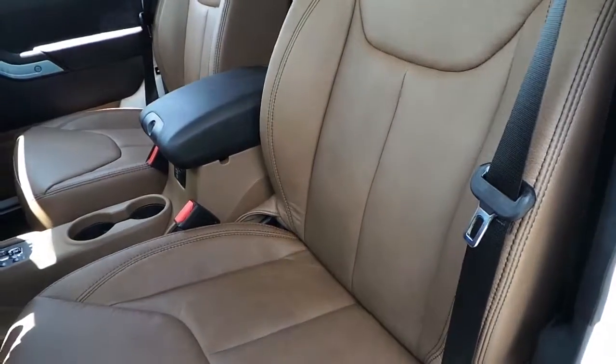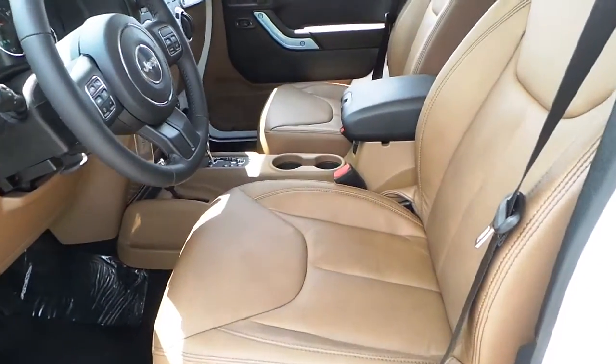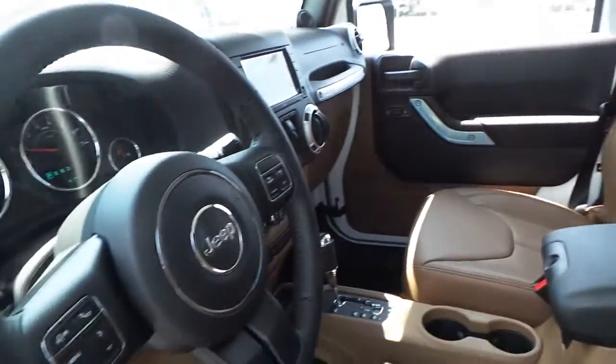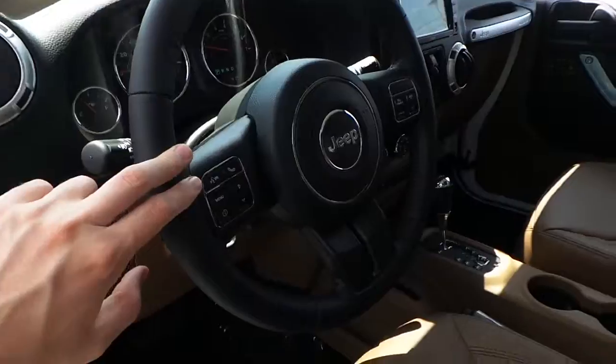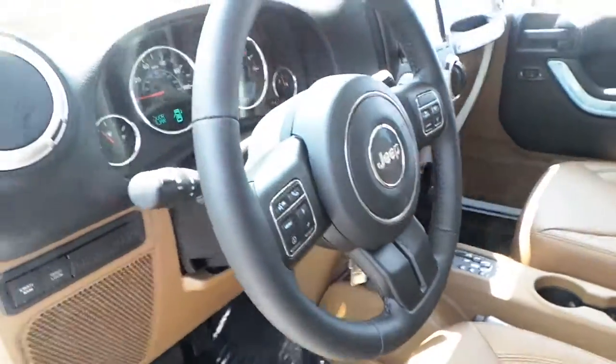Featuring a premium saddle brown leather interior with Rubicon stitching in the seats, and a leather-wrapped steering wheel featuring hands-free talk, voice command controls, cruise control, and steering wheel audio controls on the back of the steering wheel.